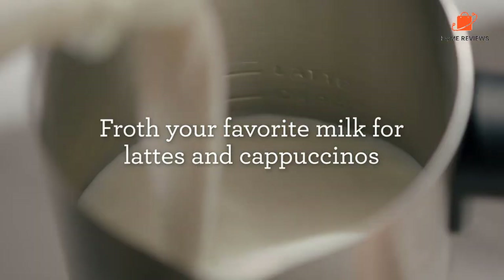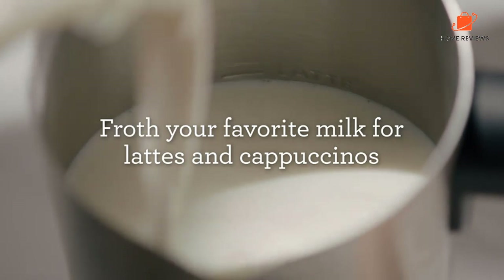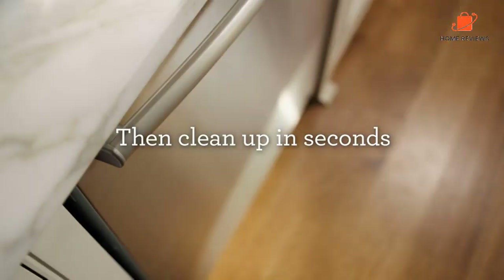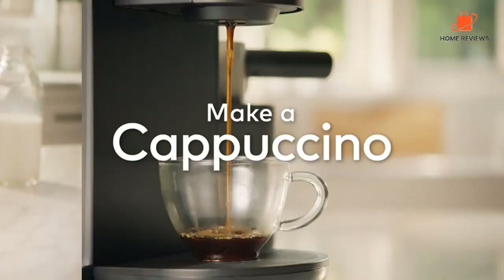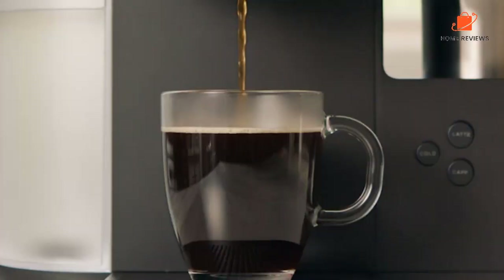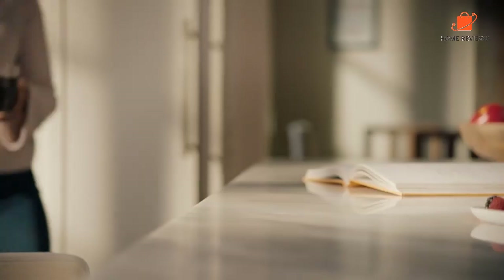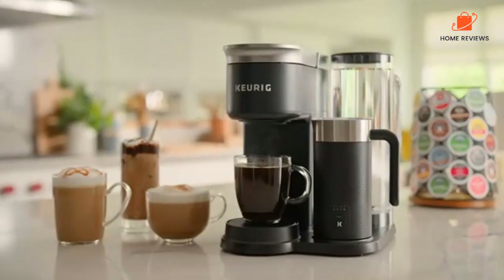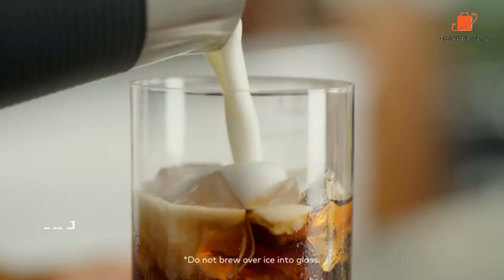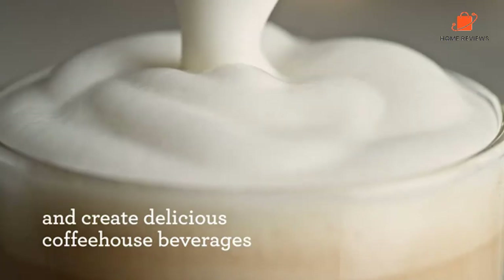The inside of the frother has a clearly marked fill line for lattes, about 6 ounces. It is quiet, fast, and easy to use. The best part — it's dishwasher safe. Reasons to buy: frother is dishwasher safe, frother includes settings for cold, latte, and cappuccino. Reasons to avoid: pods mean you cannot choose your own coffee.